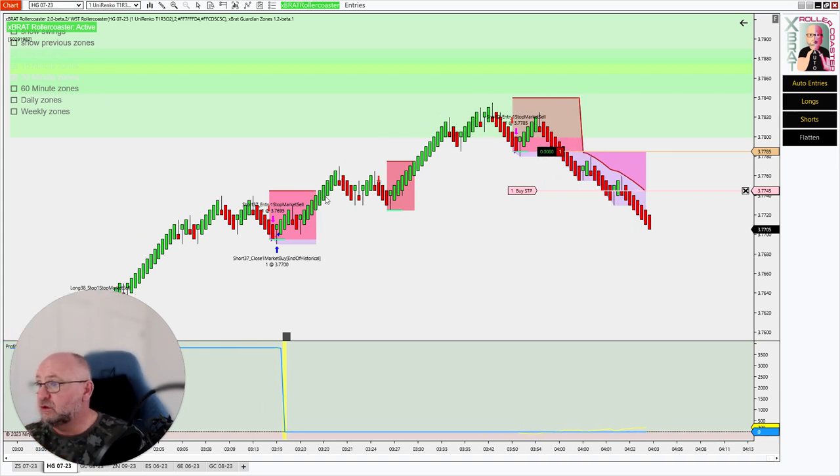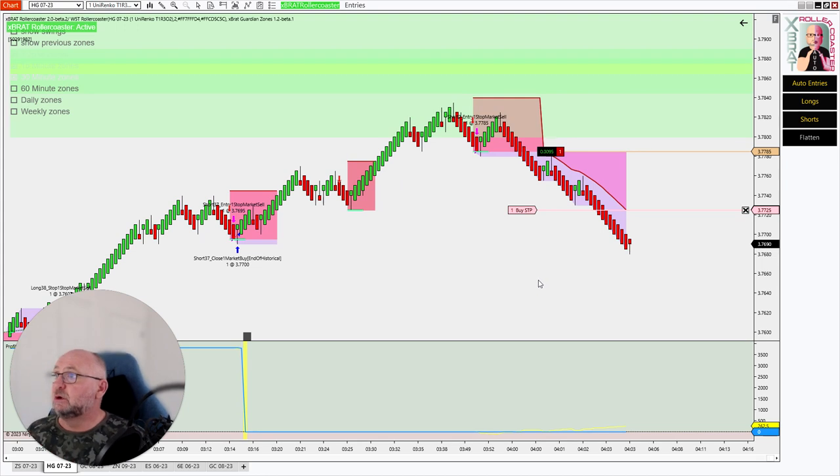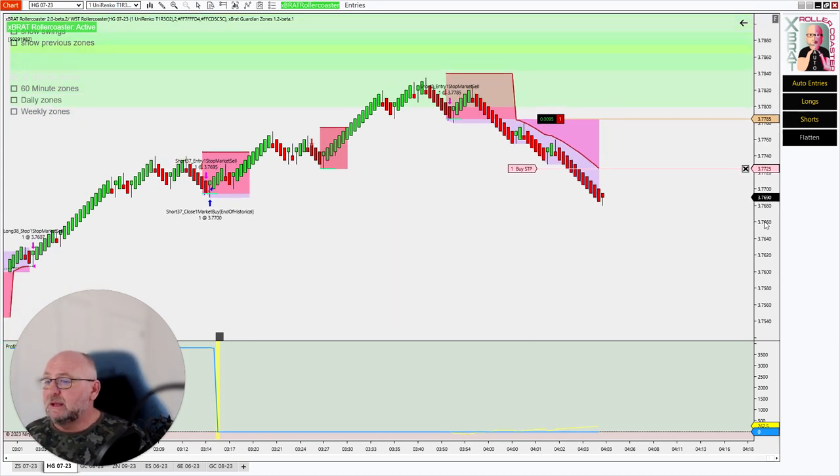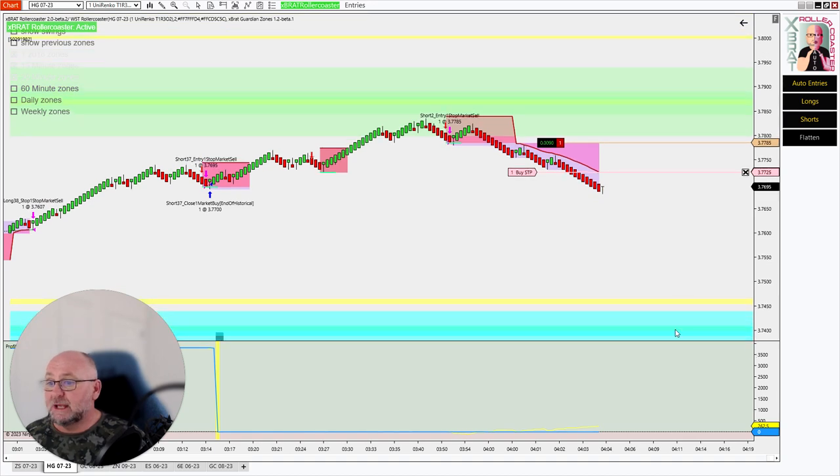We can turn off longs, for example, just by these buttons here. But once we get into this big resistance zone, we can basically turn the longs off but have the shorts on, and then we can get a nice big mover like this. This is $250 — it's only one contract.